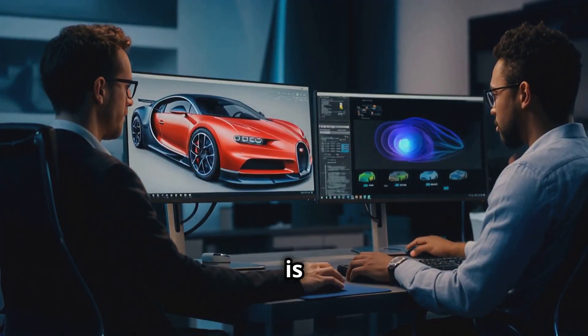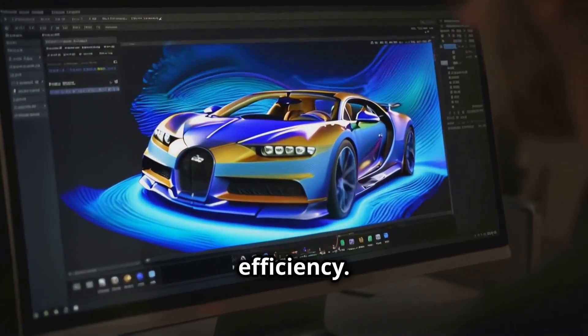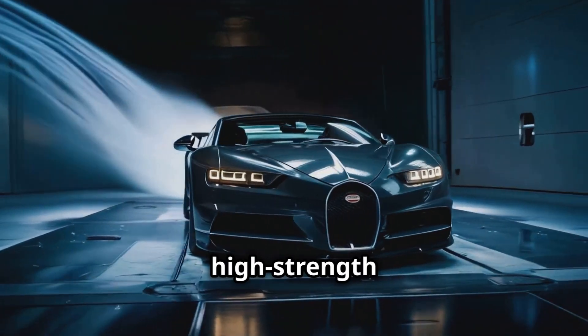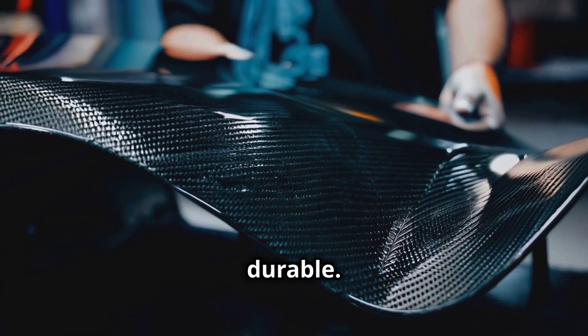Once the engine is perfected, the design process begins, blending aesthetic elegance with aerodynamic efficiency. Bugatti's signature C-shaped body is crafted from lightweight, high-strength carbon fiber, which is not only visually stunning but also incredibly strong and durable.